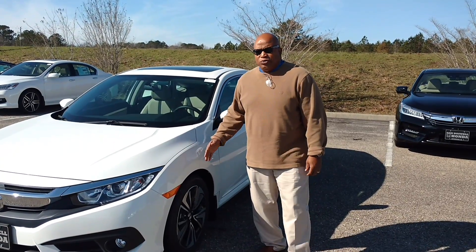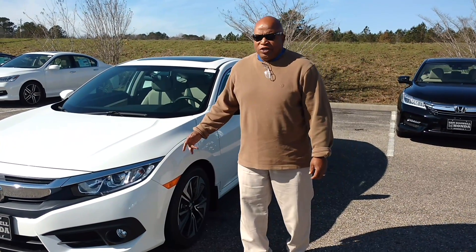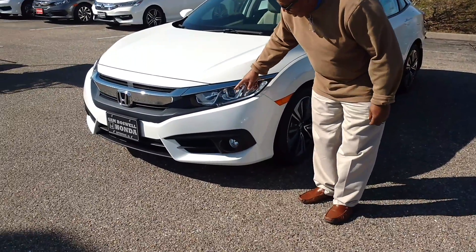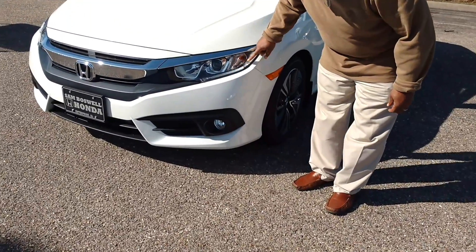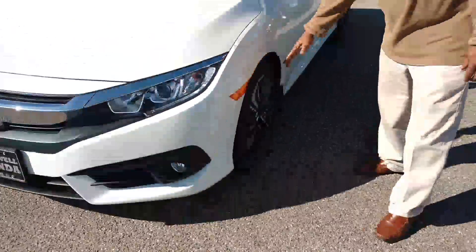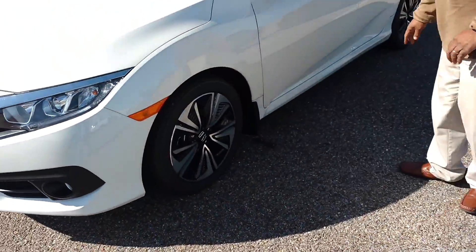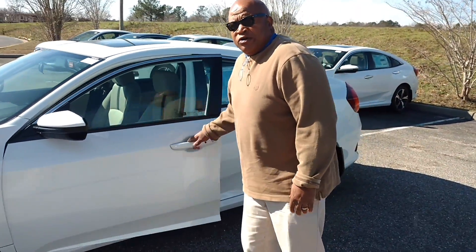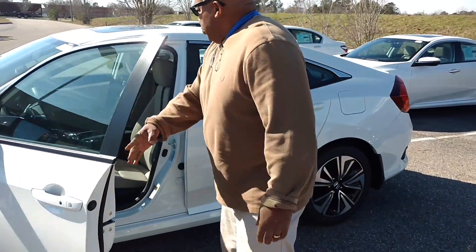I'm Sam Boswell from Honda. This is the 2017 Honda Civic EXT. You've got your projector halogen headlights with your LED daytime running lights and your fog lights here. You've got your alloy wheels. I'm going to show you some pictures of it in the front just to give you an idea — North America Car of the Year. This is the front.